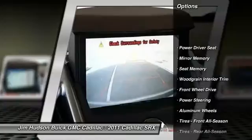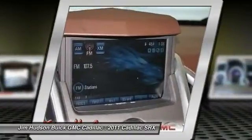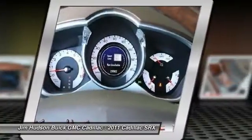Remote engine start, stability control, anti-lock braking system, steering wheel audio controls, traction control, power passenger seat, driver airbag, power steering, adjustable steering wheel, auto dimming rear view mirror.